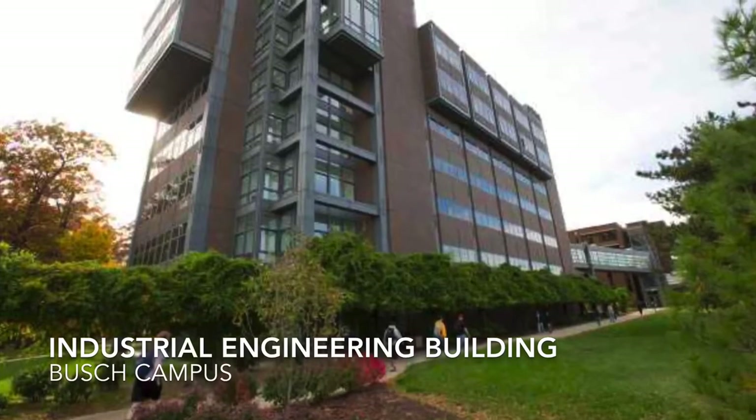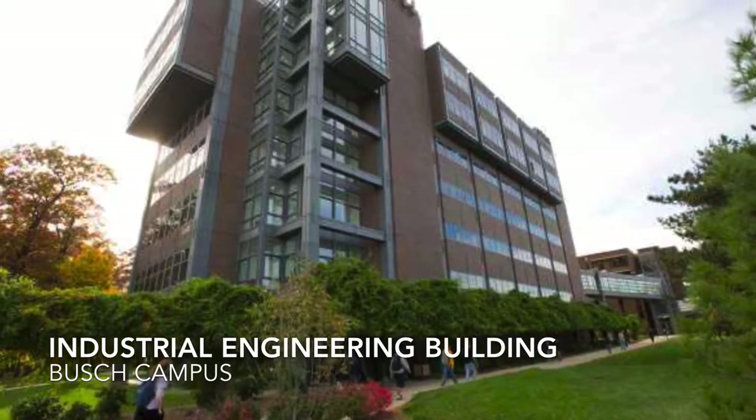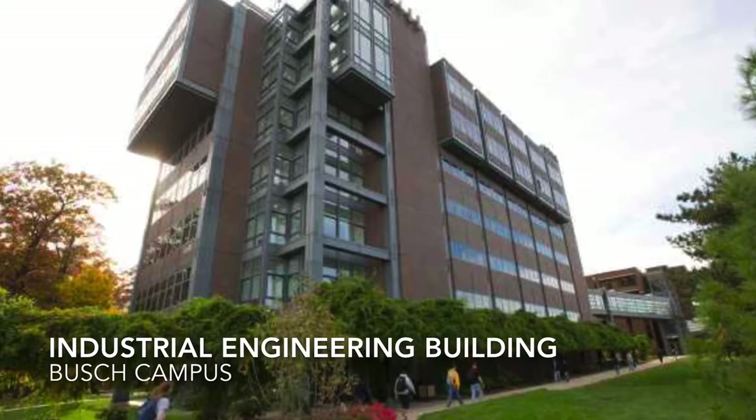Hi everyone, my name is Kevin Stern. I'm a senior in industrial and systems engineering and I'm going to be walking you through my experience in the department. Going into college, I was split between business and engineering, so I decided to go with ISE as they're often classified as a generalist, and I have not regretted it since.